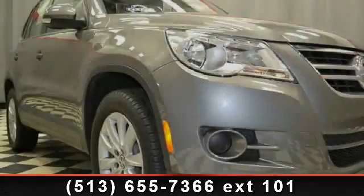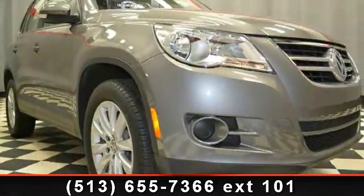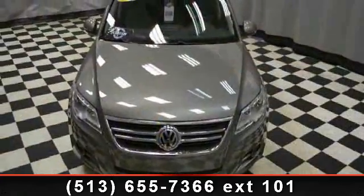Imagine yourself in this 2009 Volkswagen Tiguan. If you are looking for a first-rate auto, this one could be yours today.